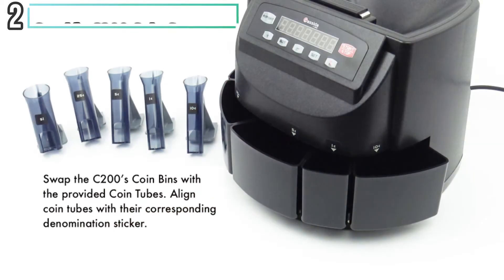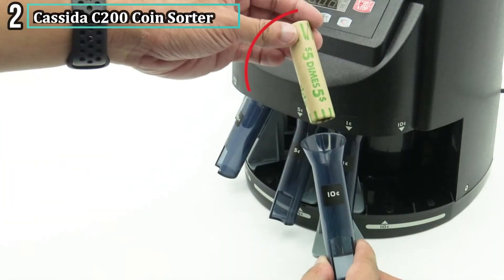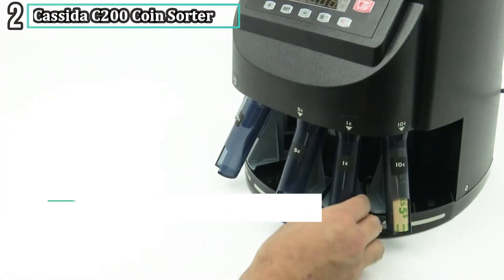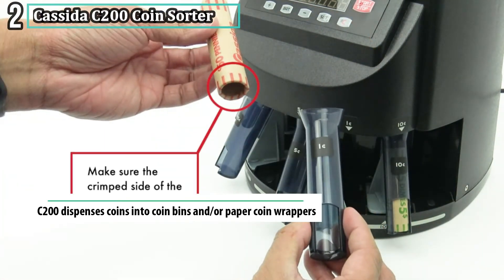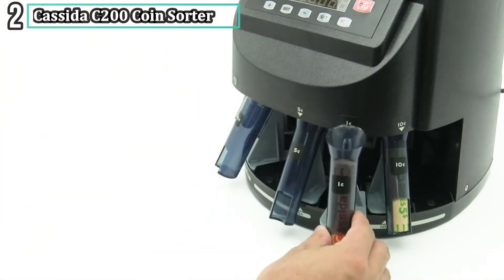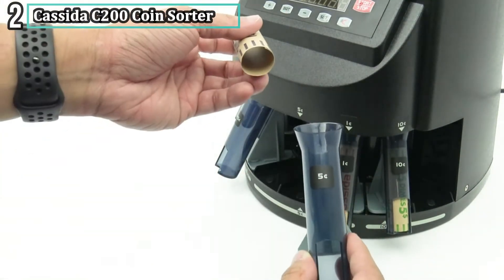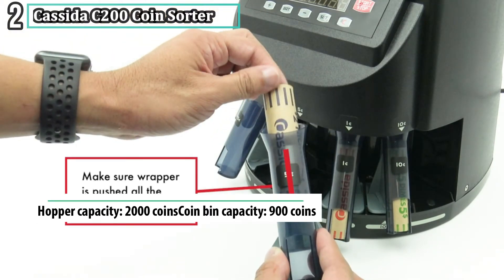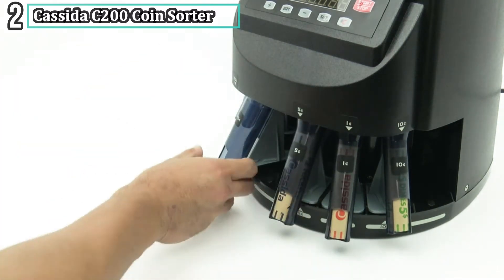Number two: Cashita C200 Coin Sorter. A complete solution to coin counting, the Cashita C200 is an all-in-one solution for any coin handling. Easy to use, it counts, adds, batches, and wraps automatically. The C200 recognizes individual denominations and sorts them automatically into large bins — no dials and no knowledge of coin dimensions required.